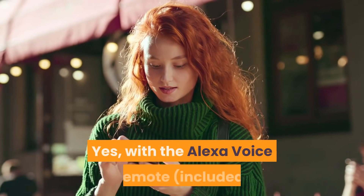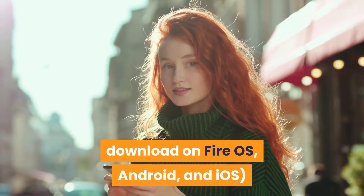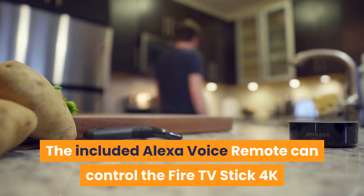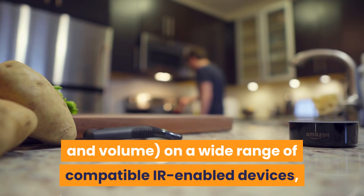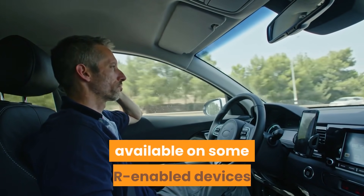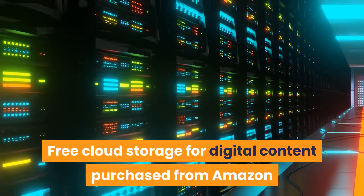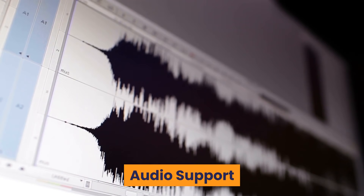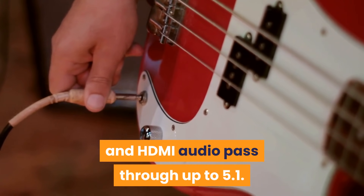Voice Support: Yes, with the Alexa Voice Remote included, or the free Fire TV app available for download on Fire OS, Android, and iOS. IR Device Control with included Alexa Voice Remote: the remote can control the Fire TV Stick 4K and certain functions such as power and volume on a wide range of compatible IR-enabled devices, including TVs, soundbars, and AV receivers. Note: certain functions may not be available on some IR-enabled devices. Cloud Storage: free cloud storage for digital content purchased from Amazon. Ports: HDMI output, Micro USB for power only. Audio Support: Dolby Atmos, 7.1 surround sound, 2-channel stereo, and HDMI audio pass-through up to 5.1.